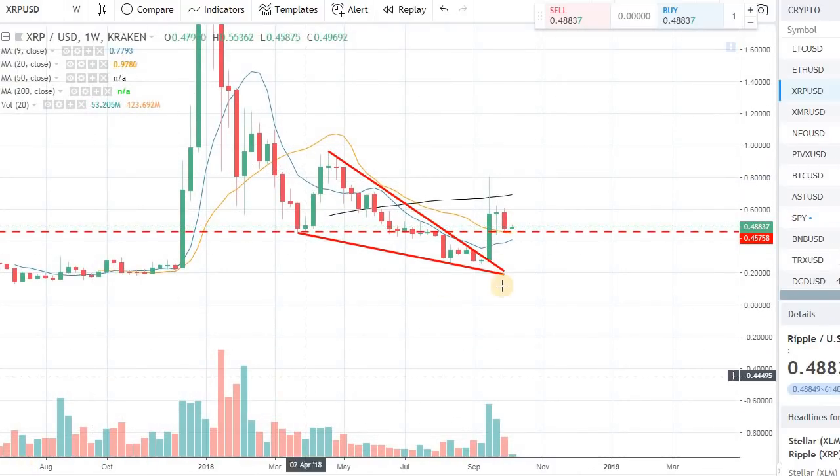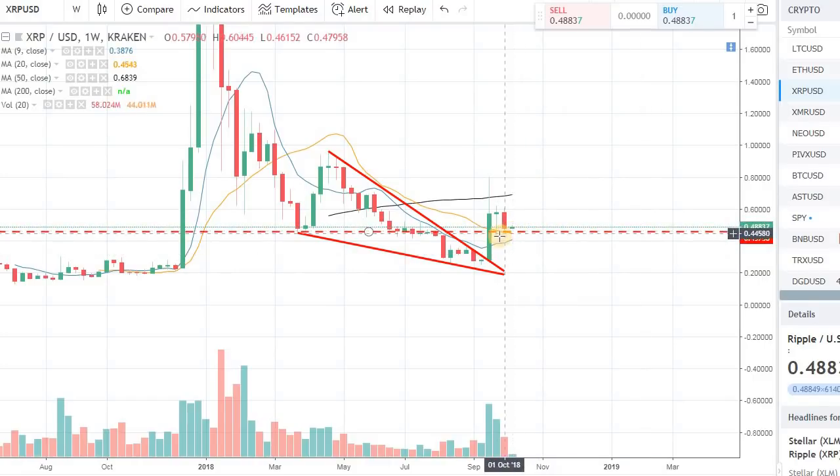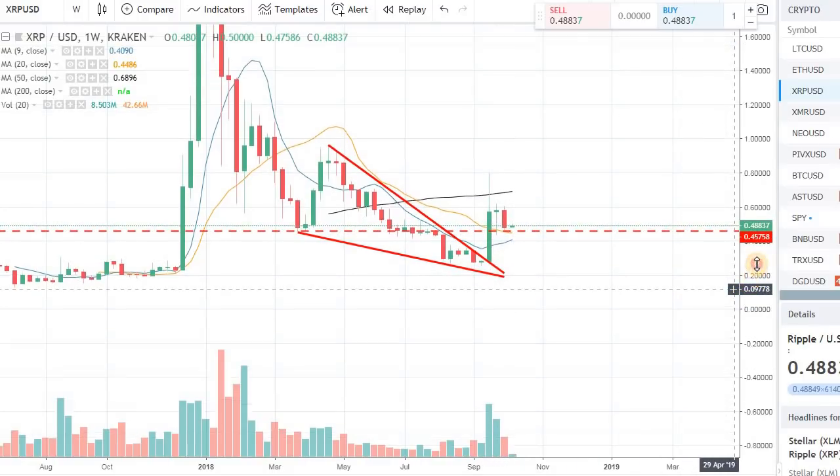So right now XRP is finding — we had a nice breakout. It went over the 10 day moving average, 20 day moving average. We actually pierced the 50 day moving average but came right back, made a doji and had a little sell off in the previous week. Now for this week, we're finding support at the 45 cents level, and the 20 day moving average is giving us some support on the weekly right now.